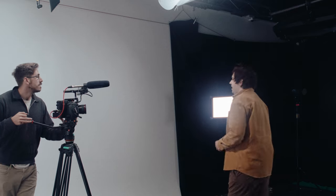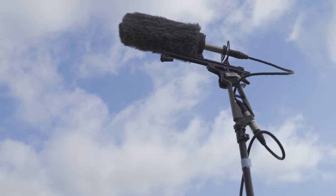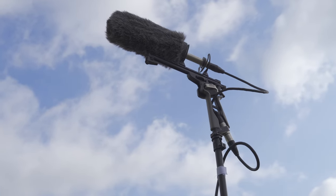To use it, simply attach it to the top of your camera, connect it to the audio port, and you are done. Many shotgun microphones can also be conveniently used with boom arms, allowing for greater flexibility and precision in capturing audio from various angles and distances.